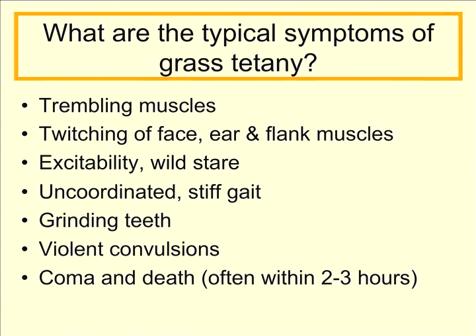They're typically uncoordinated and will have a stiff movement or gait. They will often times grind their teeth. In the later stages they will go into violent convulsions, and ultimately you'll see the animal in a coma, and it will often times be dead.